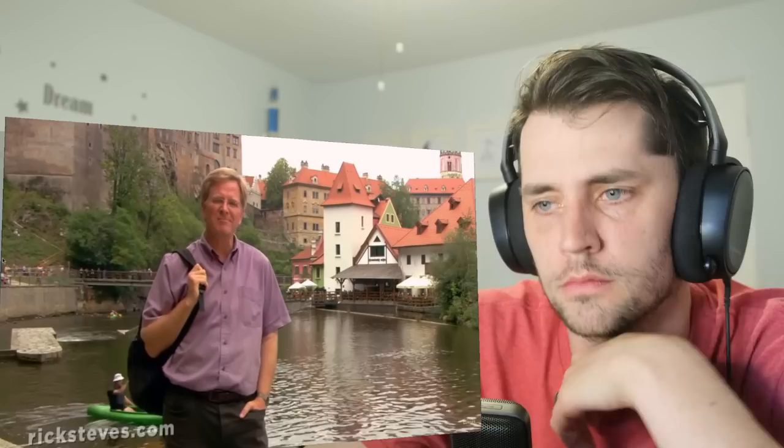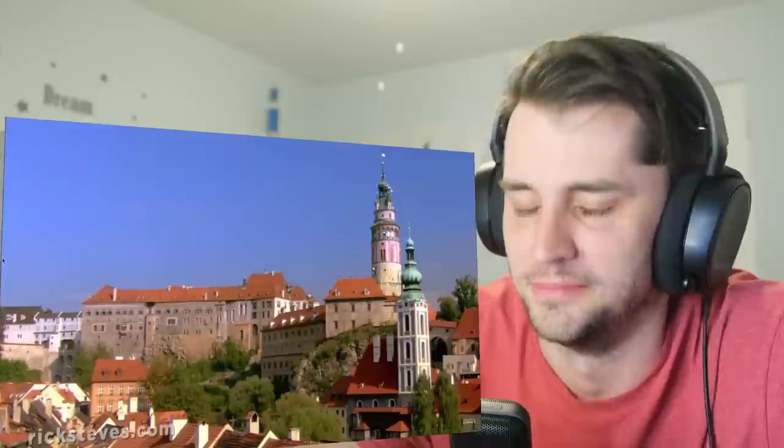With the natural moat provided by the Vltava River, it's no wonder this place has been a choice spot for ages. The 16th century was the town's golden age, when Český Krumlov was a cultural power, hosting artists, scientists, and alchemists from all over Europe. Alchemists! Set their sights on the mighty castle of the Rosenberg family. For three centuries, until about 1600, the Rosenbergs — Bohemia's top noble family — ran the city from this perch.